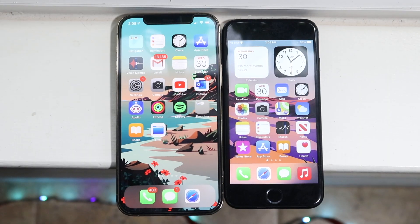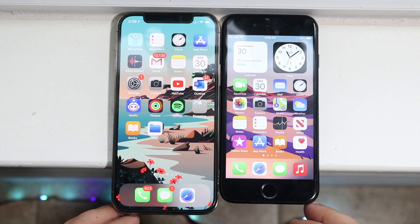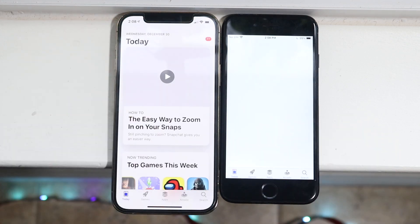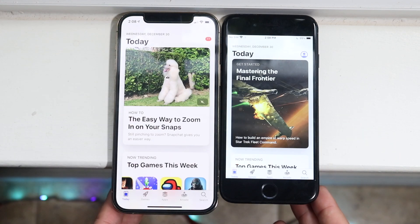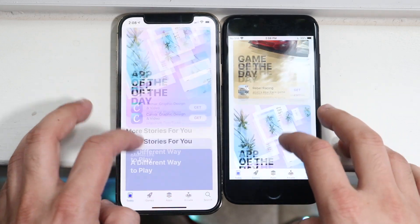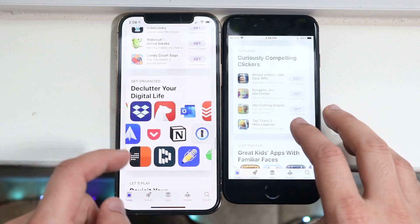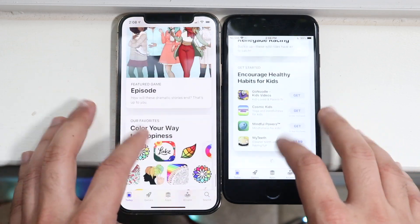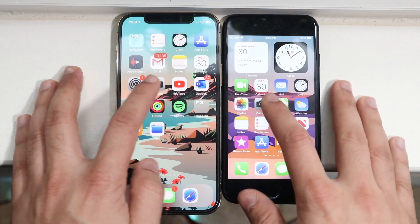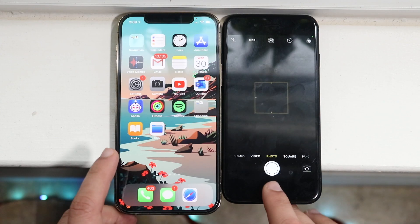All apps are cleared out in the background. Let's start loading them up — doing the App Store first. The iPhone 12 Pro was so much faster. That was definitely a pretty big difference. Scrolling through, the iPhone 12 Pro seems to be a smoother device, but the iPhone 7 is still doing a pretty decent job as well. Next up, the Camera app — and they both seem to be about the same there.